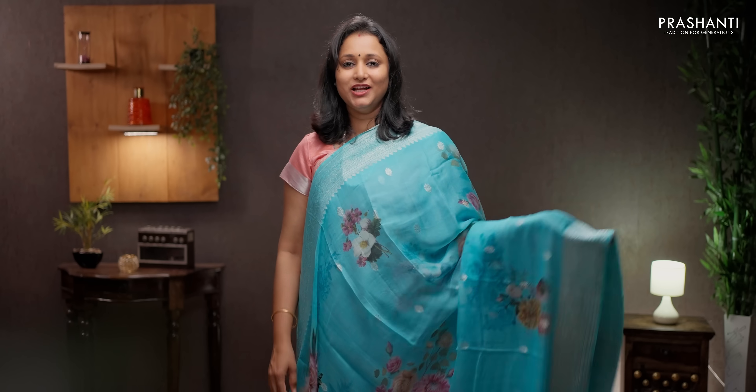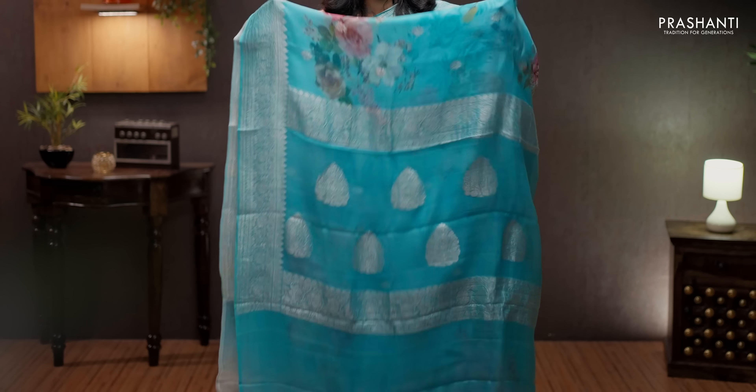Sky blue — a very pleasant color with silver zari woven borders and beautiful digital floral printed motifs running throughout the saree, along with small silver zari woven buttas. Butta style pallu in silver zari. A subtly printed blouse in sky blue, priced at ₹7550.